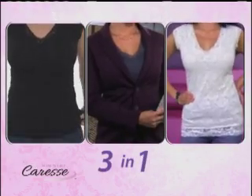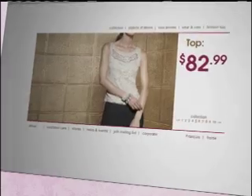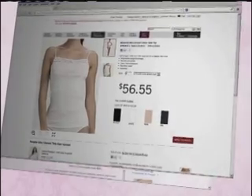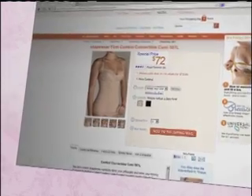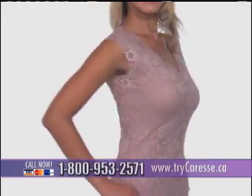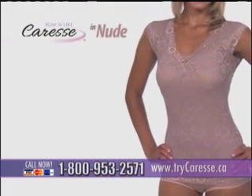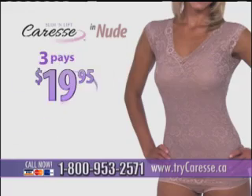The Caress is your three-in-one fashion slimming sensation. It's like having an $80 curve-hugging lacy top, a $50 smoothing cami, and a high-end $70 shaping undergarment. Purchased separately, that can add up to $200. But call now, and you can get Slim & Lift Caress in nude for the low price of just three easy payments of $19.95.